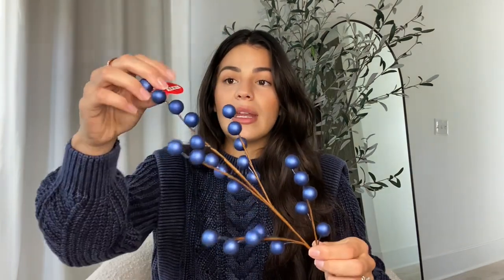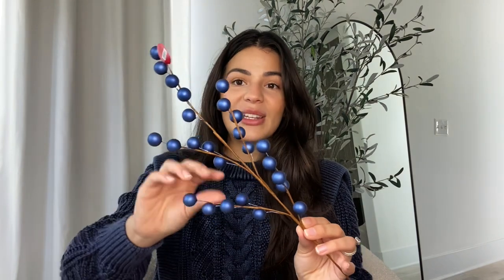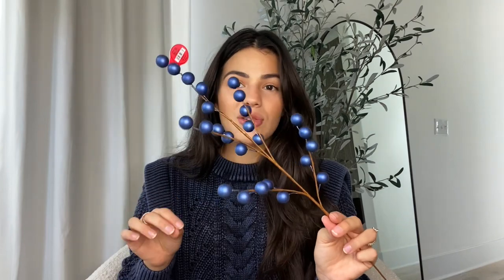I also needed a little more blue. I have a lot of blue from last year's ombre blue Christmas tree, but I found these new ones. They were $2.99 with 50% off and they're a deep, matte navy — almost like little blueberries. I got about five or seven of them and I think they're really going to make the tree.